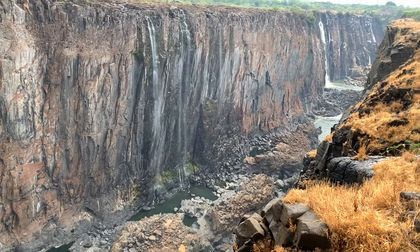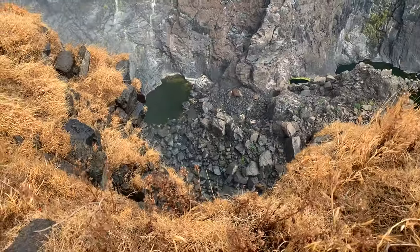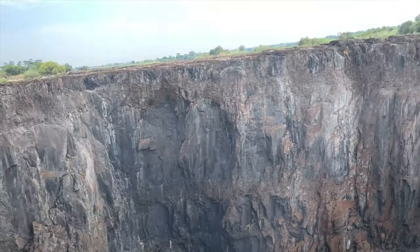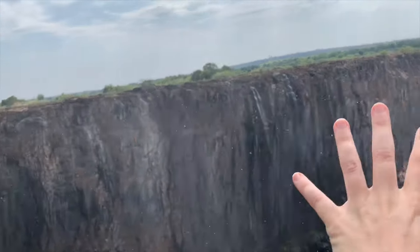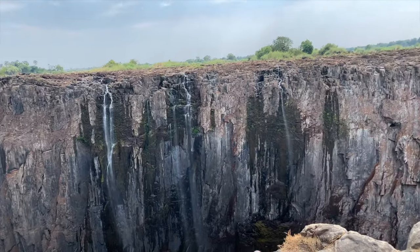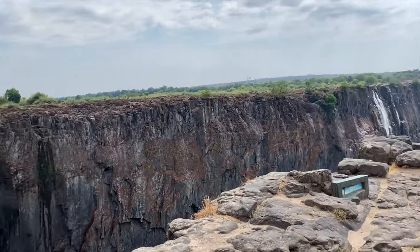This is the bottom of the waterfall. This part right here is dry, but during wet season the entire thing has water. This part right here has no barrier — so crazy.